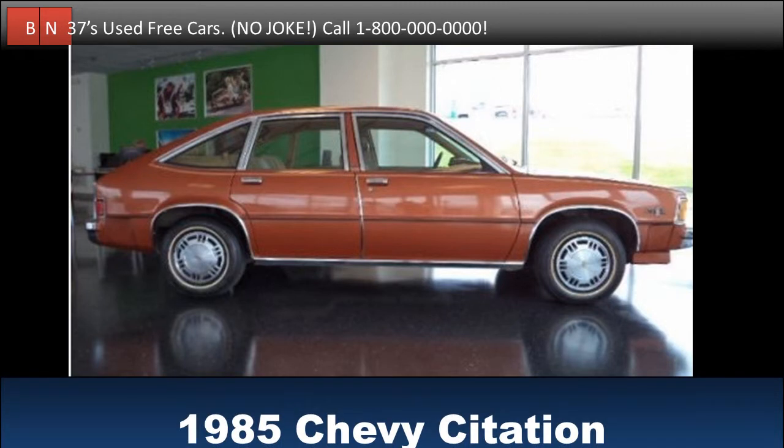Test drive this 1985 Chevy Citation for free. Buy it for free. This vehicle looks so pretty. It has just over 100,000 miles. Check it out when you get the chance.